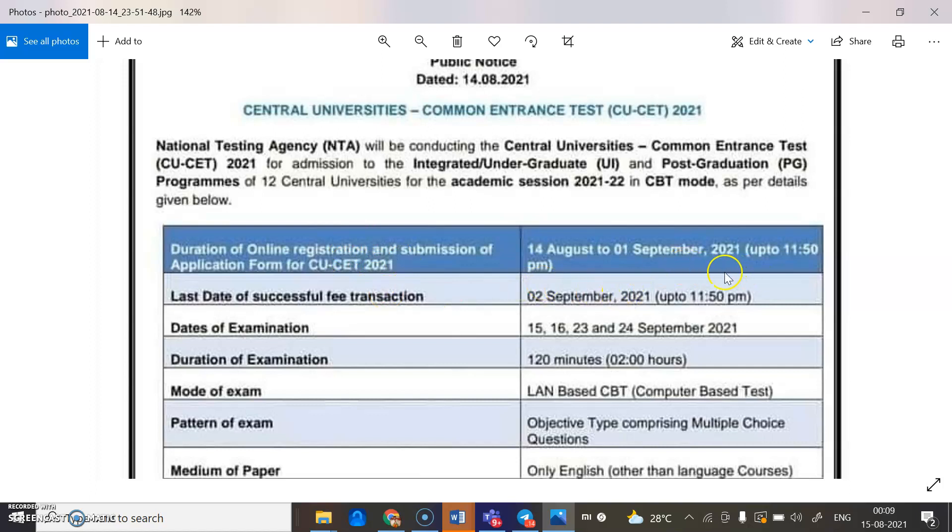Online registration runs from 14th August to 1st September 2021. The last date of successful fee transaction is 12th September 2021 up to 11:50 PM. The dates of examinations are 15th, 16th, 23rd, and 24th September 2021.